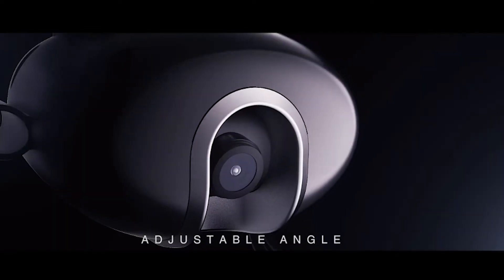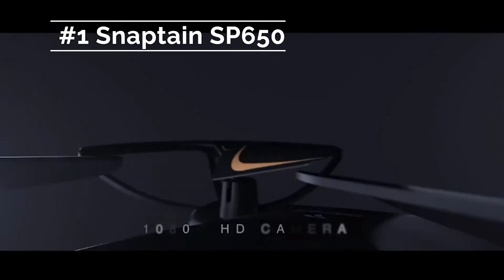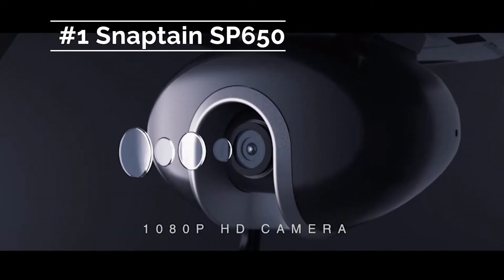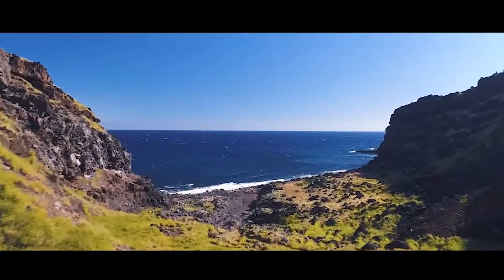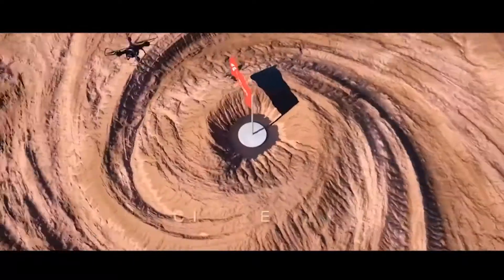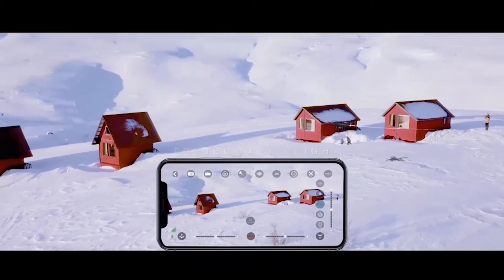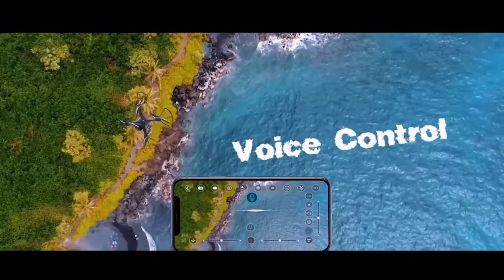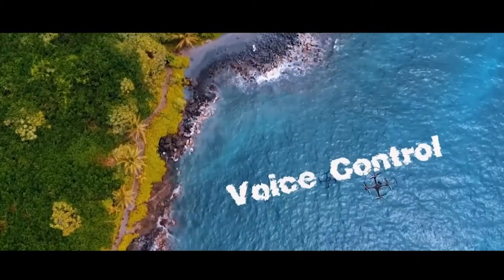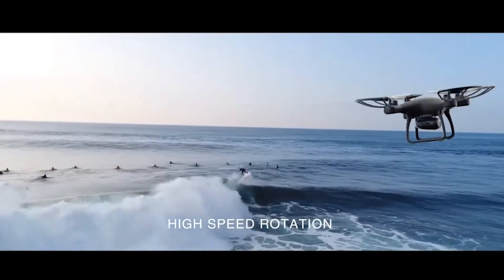At number five on our list today is the Snaptane SP650. This drone is easily one of the most competitive at this price point under 100 USD. A few notable features are its ability to accept voice commands right from your phone, such as Siri, Alexa, or Google Assistant. You do not need to register it with the FAA, and the versatility makes this a great choice.